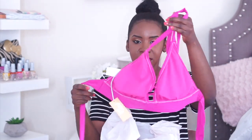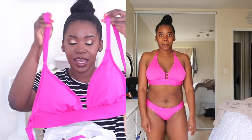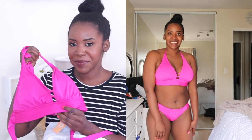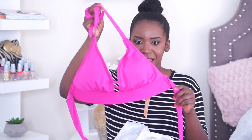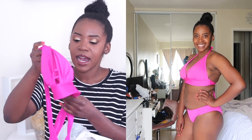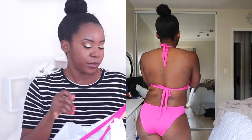Starting off, we have this pink one. I got this in the size D double D, and this one just locked the girls in — it is so cute. I love that Target has swimsuits for big cups. This is from the Kona Sol line, which is a newer brand. It's very diverse sizing, so a lot of people with different breast sizes can try and look good in this swimsuit.